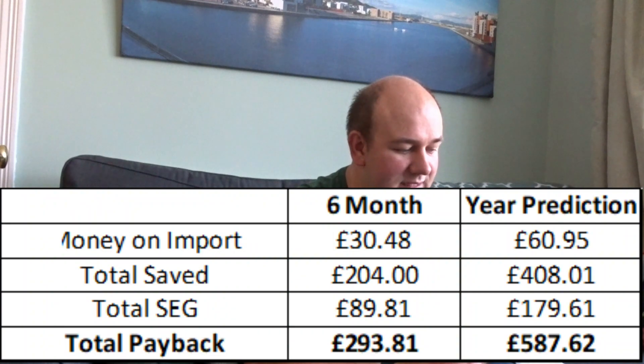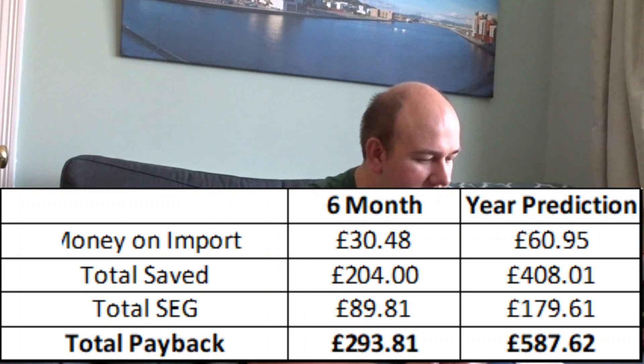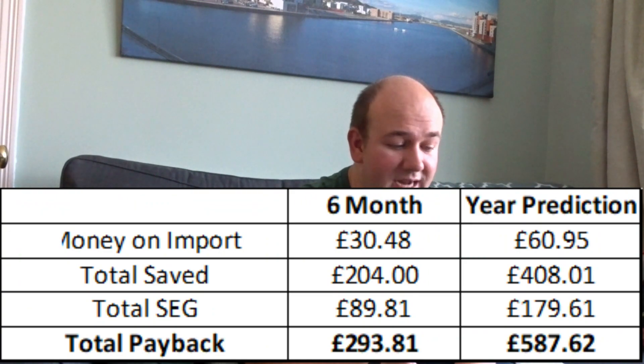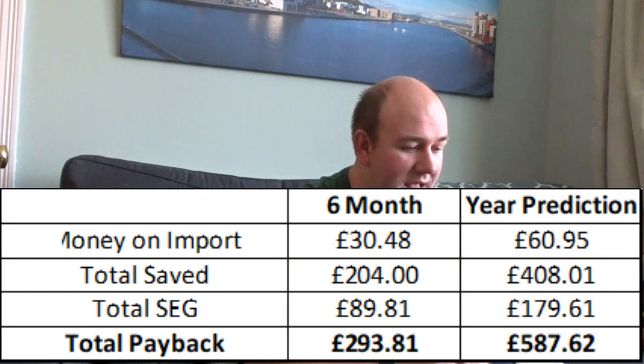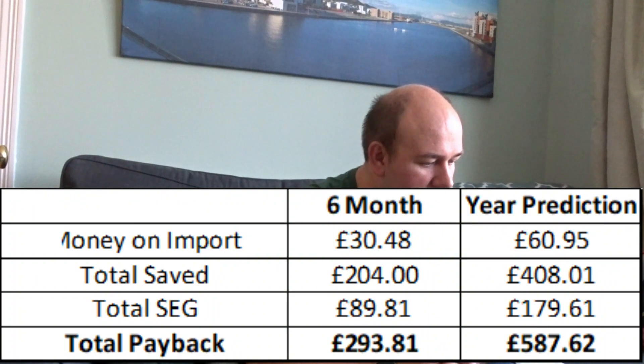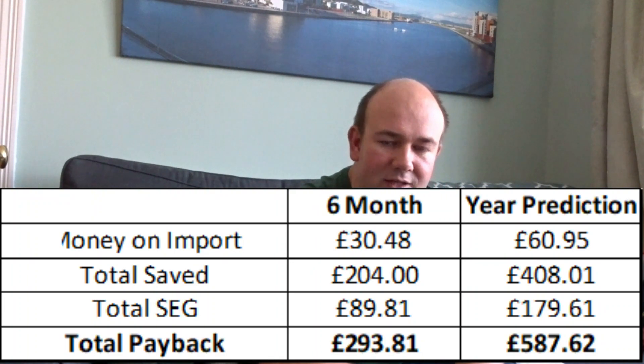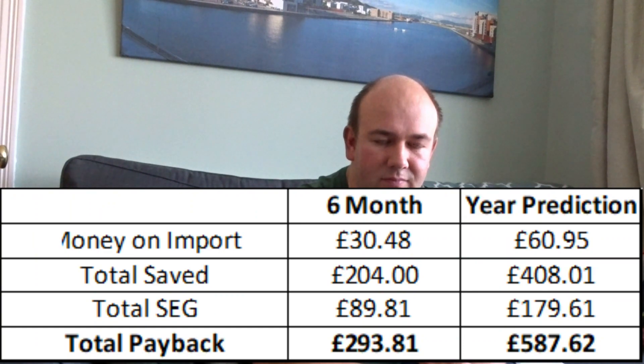Converting that into money: from the 1,721 kilowatt hours exported, I received an SEG payment of £89.81. The money I saved by using my own electricity rather than importing from British Gas at 19p per kilowatt hour was exactly £204.